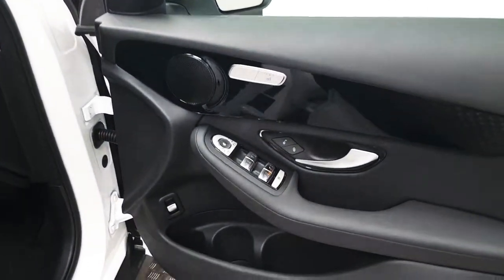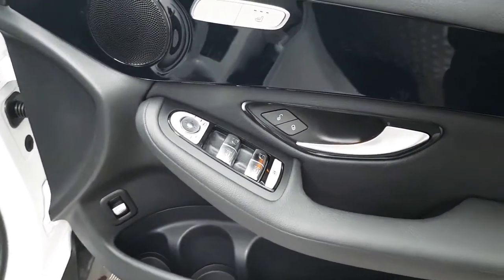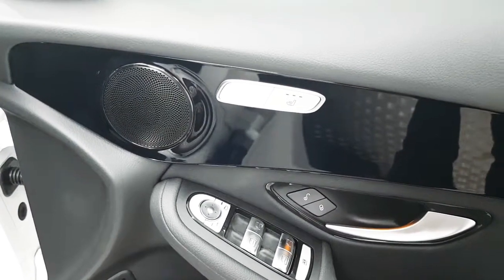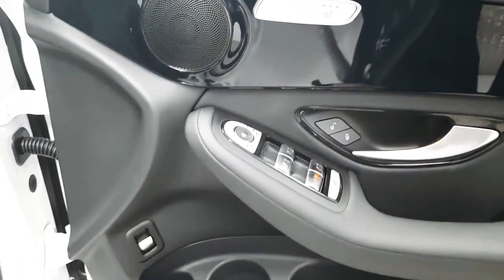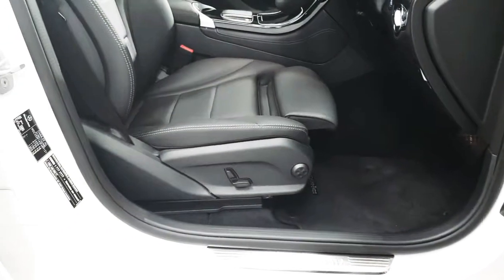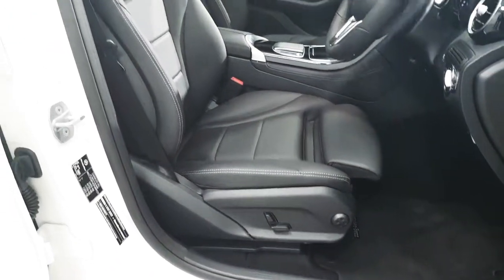Coming around to the driver's door we have controls for the electric mirrors as well as the electric windows. We also have front heated seats. Both front seats are semi-electrical, and we also have lumbar support.